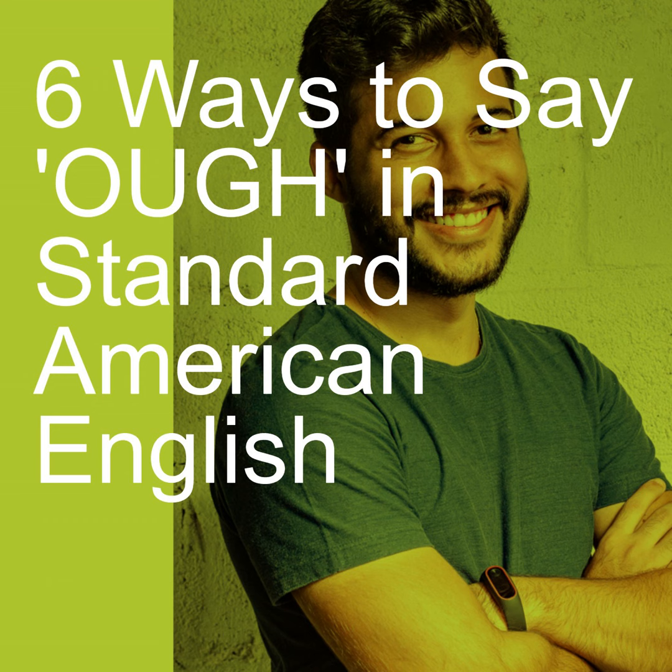Today I'm going to talk about the spelling OUGH. OUGH can be pronounced at least five ways — you could probably say six ways in American English — so it can be kind of tricky.